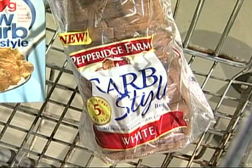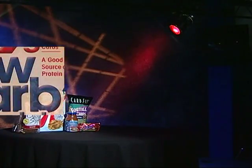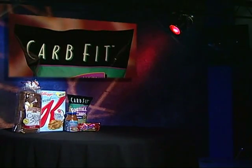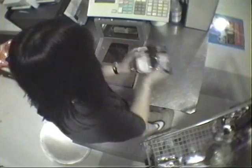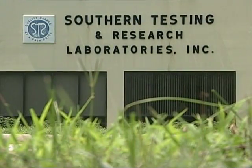Low-carb cereal, low-carb bread, low-carb candy — food makers churn out more expensive low-carb products every day with names like Carb Fit and Carb Options. So we bought five of these items and brought them to a lab in Wilson, North Carolina.